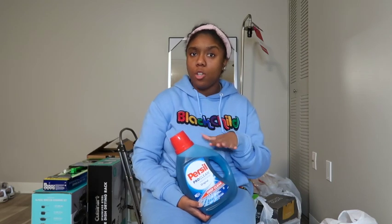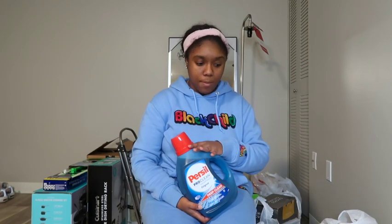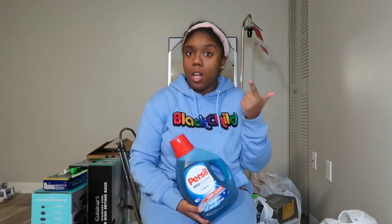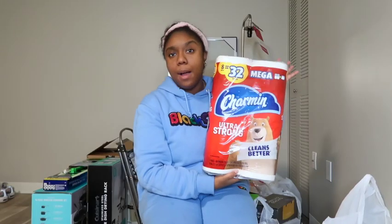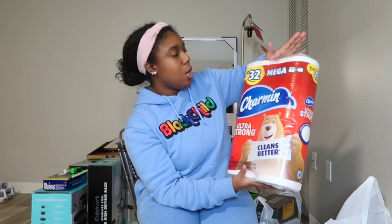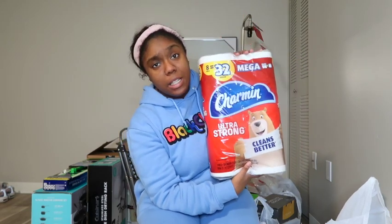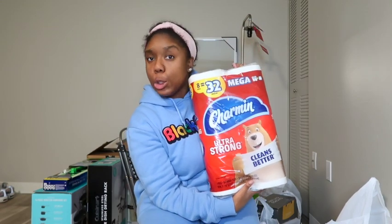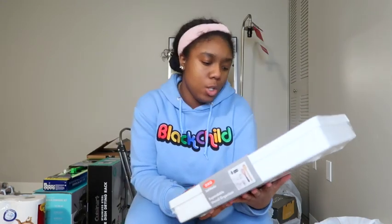Of course going to a new apartment, you're going to need laundry detergent. There is a washer and dryer on my floor but I'm not sure if I'm going to use that. I picked up the Persil laundry detergent — my mom picked it up randomly one time and we really liked it. Then I picked up some Charmin Ultra Strong toilet paper — 32 regular rolls, about 8 mega rolls. It's just me so I didn't need a huge pack.